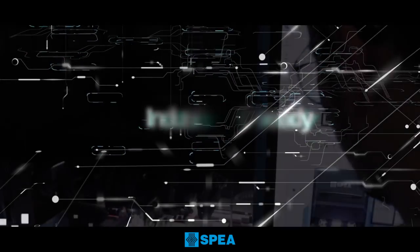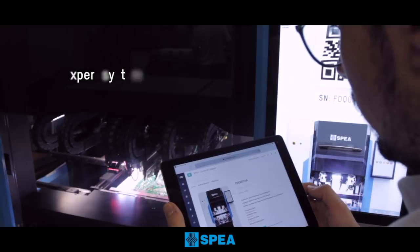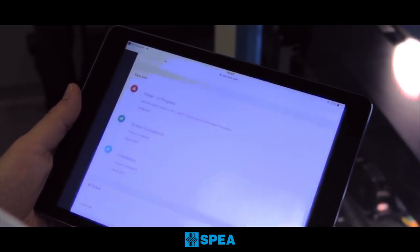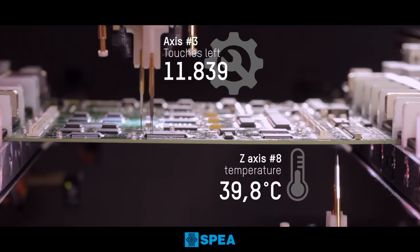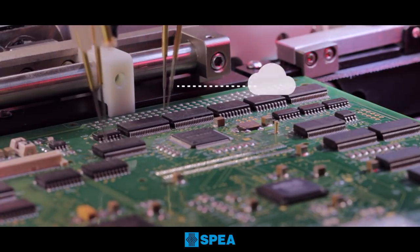SPEA testers are ready to be integrated into the smart factory of the future. They are fully compliant with industry 4.0 guidelines. Testing your products more intelligently will bring you better product quality, fewer resources employed, enhanced throughput, and reduced downtime.